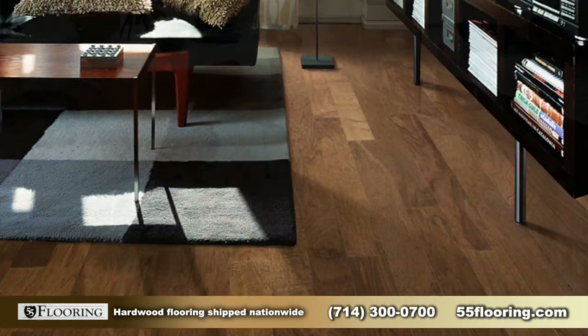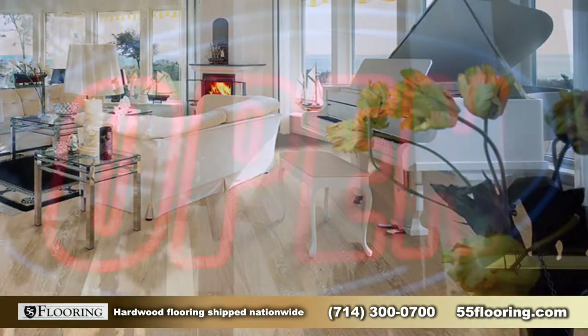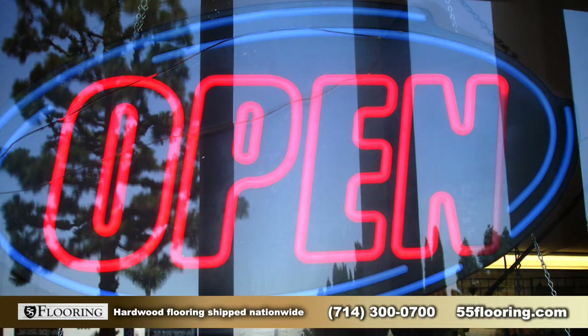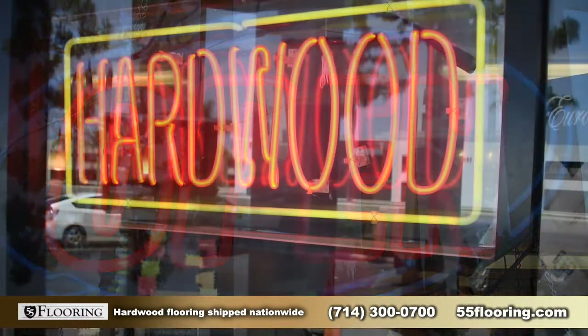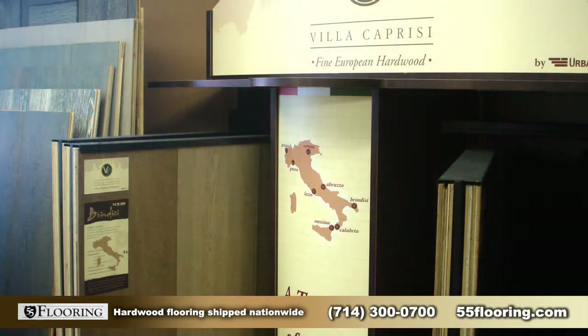55 Flooring is located in Anaheim, California, just off of State College Boulevard down from Angel Stadium. The major cross street is Catella. They specialize in different types of flooring.